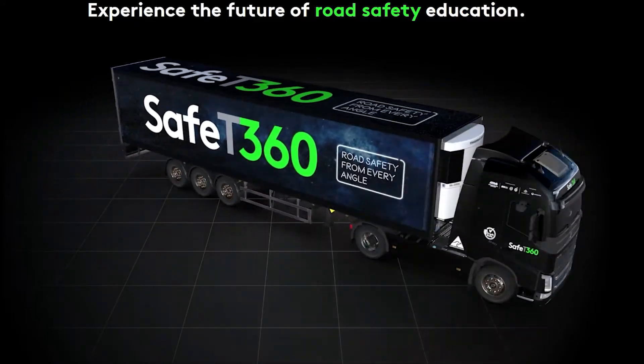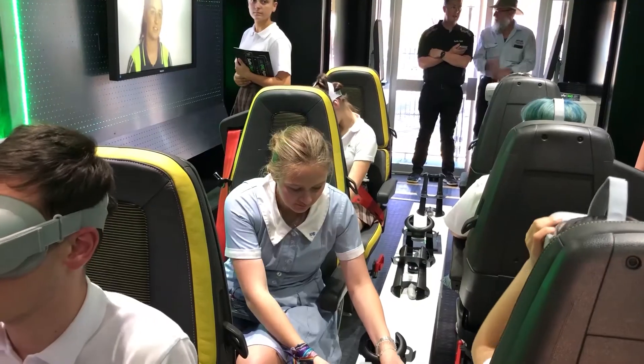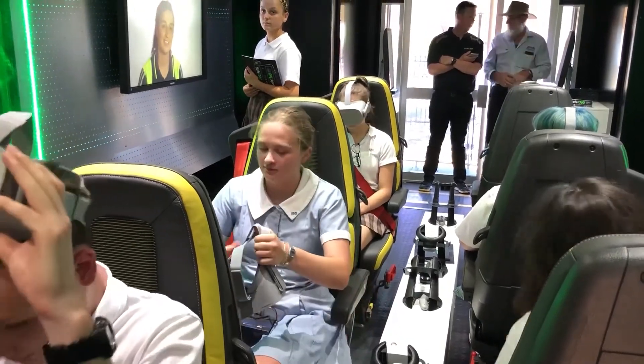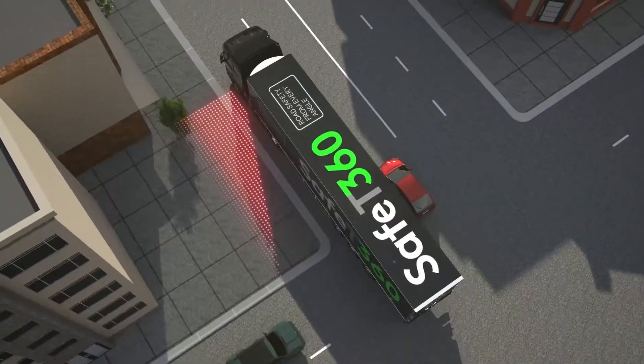Safety 360 is a purpose-built exhibition trailer towed by a Volvo prime mover. It's pretty much a one-of-a-kind campaign. We have high-tech, engaging VR — young people actually get to sit in a truck seat, they get a hands-on experience, and they actually see how big this is.